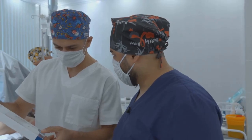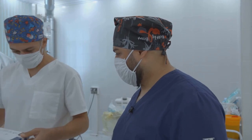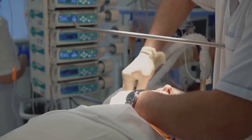But the success of these operations isn't just about surgical skill — it's also about how the anesthetic team cares for the patient. The anesthesia we choose shapes the patient's experience, safety, and recovery.